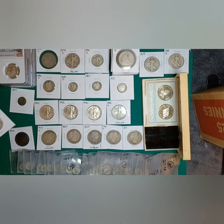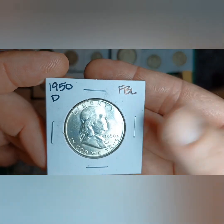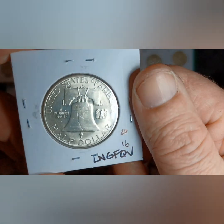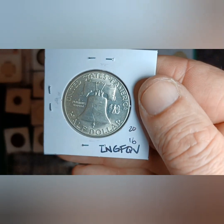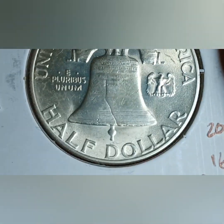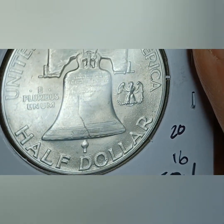Then there's the 1950 Denver Franklin half — that's FBL for full bell lines. You cannot mistake the full bell lines on this one. Let me get it zoomed in and show you guys. Look at that — wow, every line all the way across. That's beautiful.